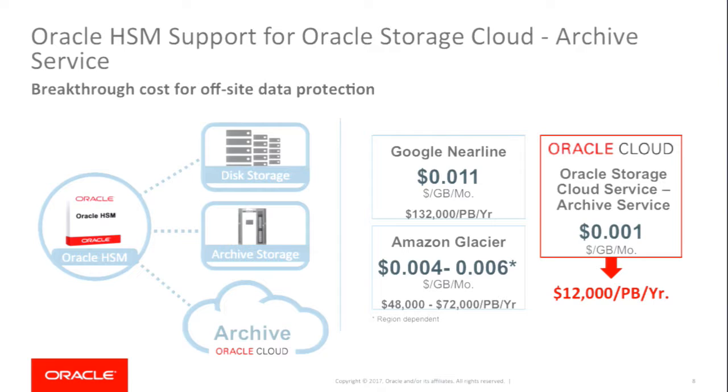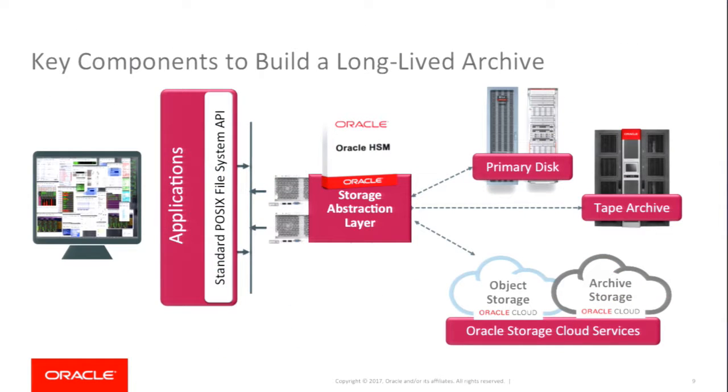Oracle HSM is an on-premise application that can put your data into the cloud and gives you access to that tenth of a penny per gigabyte per month. So when you're thinking about your growing archives, you can store data very inexpensively — $12,000 per petabyte per year. Now that we've talked about the value and importance of an archive that includes cloud and addresses today's challenges, we'll walk through the components. You have your end-user applications that need to talk to different tiers of storage, and that abstraction software is Oracle HSM.